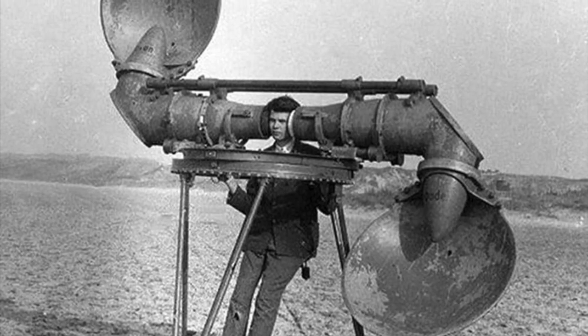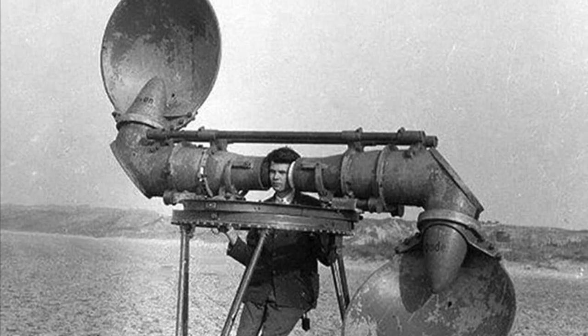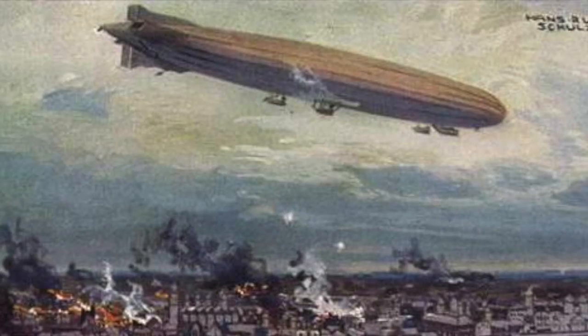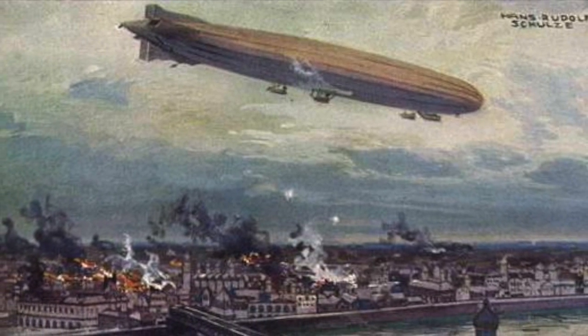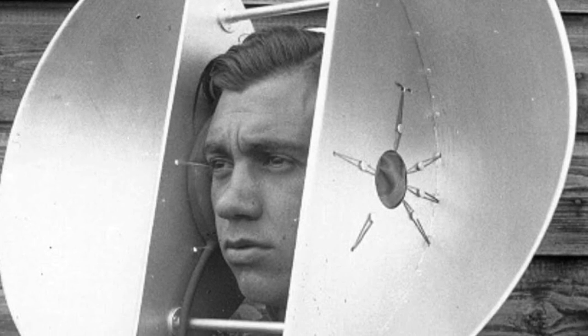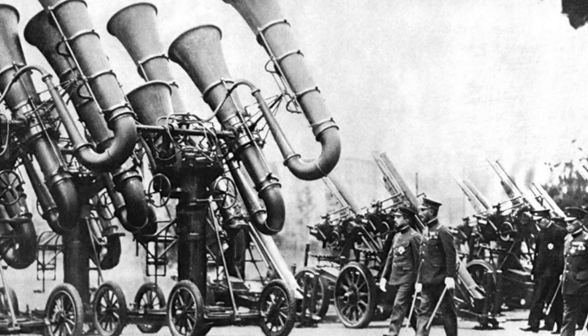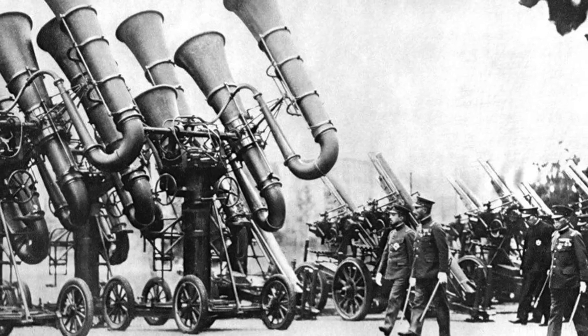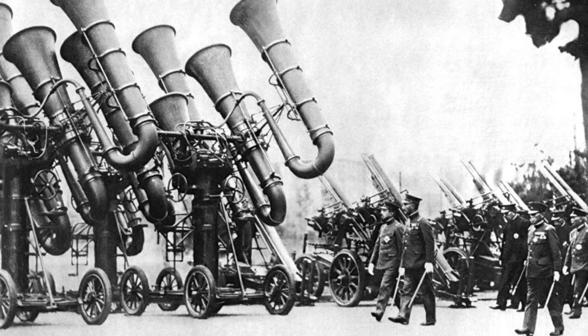Detecting the sounds of enemy aircraft at the greatest distance possible would give more time to prepare a response, and with aerial bombing of civilian populations now becoming an accepted tool of war, such advanced warning might save lives. However, rapid increases in the speed of aircraft meant that the amount of warning they were able to provide grew smaller and smaller, as higher speeds meant that by the time the engines were heard, the plane would be nearly visible to the naked eye anyway.